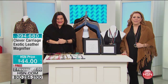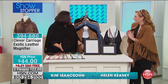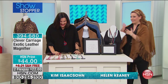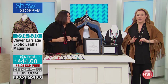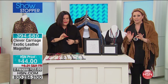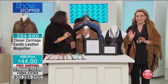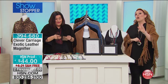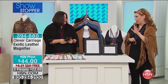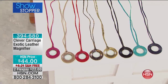Starting out with a showstopper today from Clever Carriage — handbags and accessories. Our head coachman, Kim Isaacson, is here live. We're jumping in right away with the exotic leather magnifier. Everything in the show has free shipping and handling — we've never done this before. You're going to get it home in time for Christmas for free. So let's go over the colors and start shopping right away for the necklace.